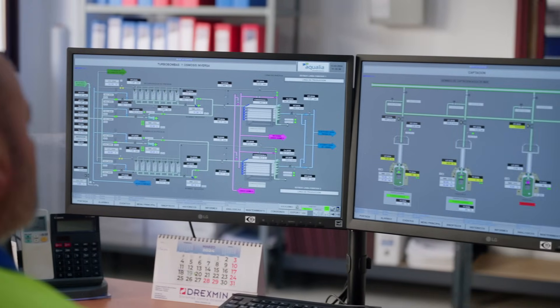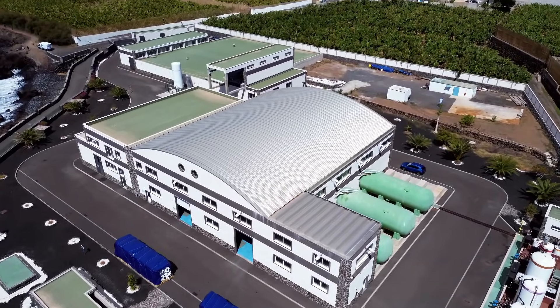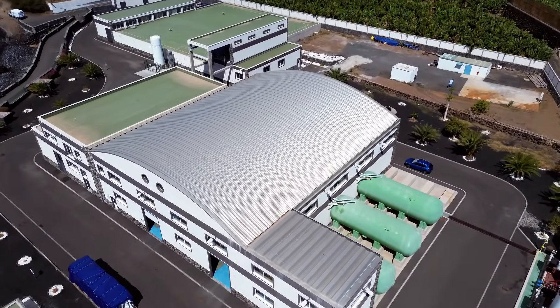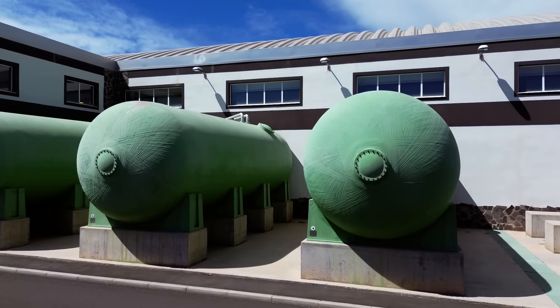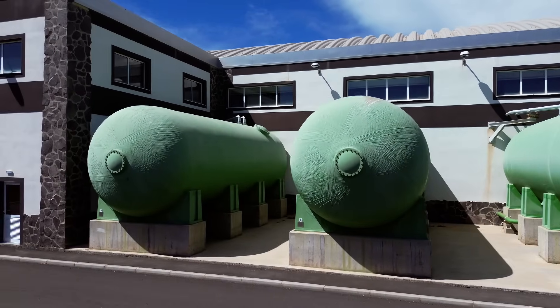Although the plant is state of the art, there are challenges. Desalination is energy intensive and expensive, and the water produced needs to be remineralized before it's safe to drink. At the moment, we don't have calcite in the Canary Islands. We bring it from the mainland, transporting it by boat, so the carbon footprint is quite high and the cost is also higher.